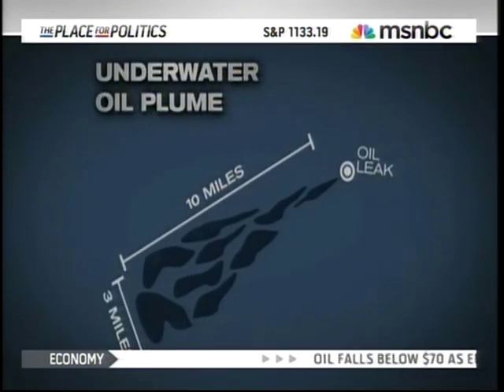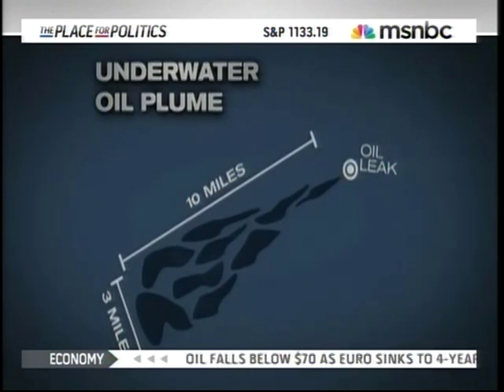Meantime, scientists are worried about a huge plume of oil underwater. One is 10 miles long and three miles wide. Dr. Reese Halter is a conservation biologist at Cal Lutheran. Doctor, thanks for joining us. While I know you're not involved in this rescue specifically, I do want to ask you about exactly what this means — this underwater oil plume we're hearing about — and also this latest breakthrough and what your thoughts are about that.